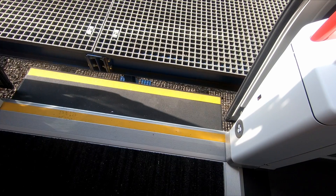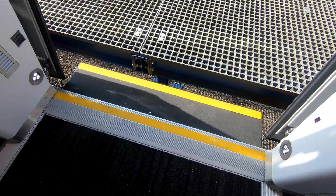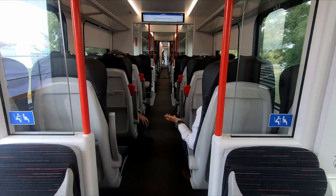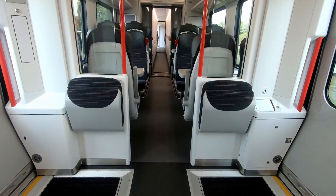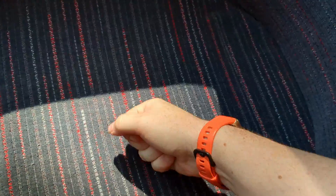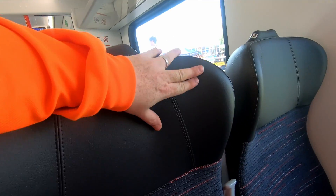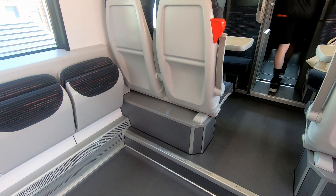The Class 756, like many Stadler units, has a retractable step, meaning they will be able to provide step-free access. In fact, the whole of the core South Wales Metro network will have step-free access from the platform onto the train. On board, the trains look very smart indeed, with good quality seating throughout, featuring a mixture of airline seats, table seats, and tip-up seats. The seats feel quite firm but still comfortable and should be fine for the relatively short journeys passengers will make. The headrests are similar to those found on the Class 197.